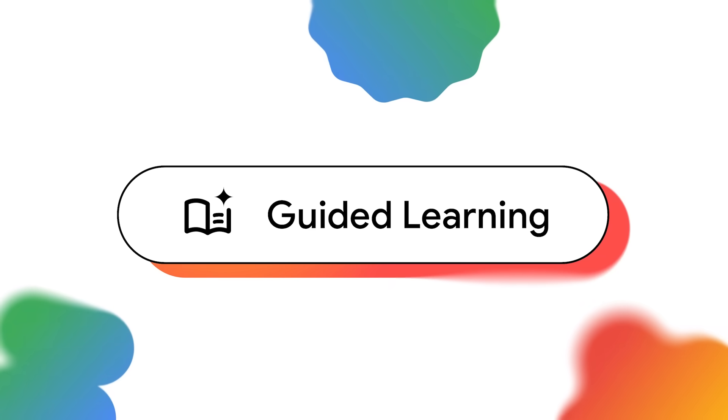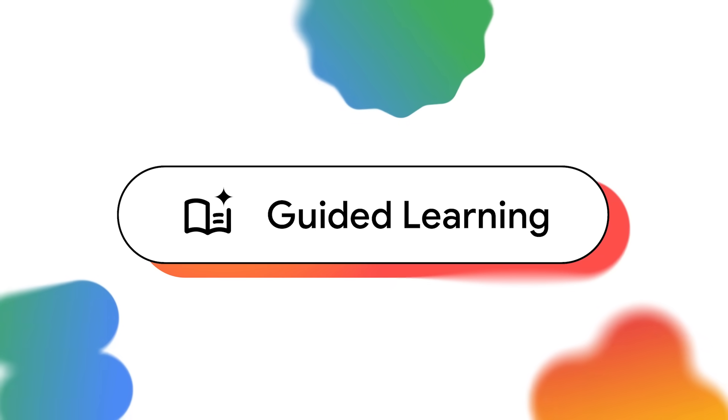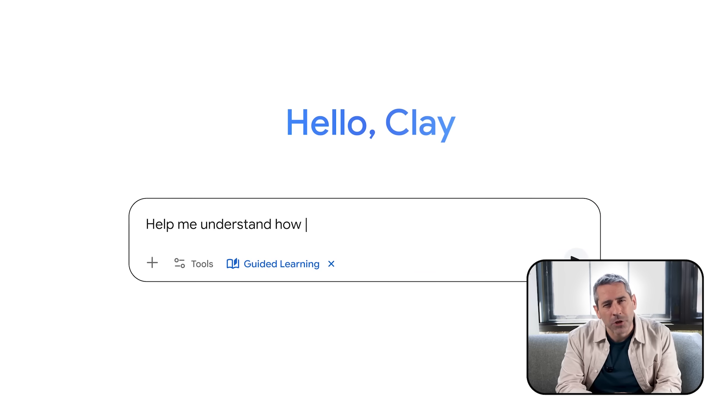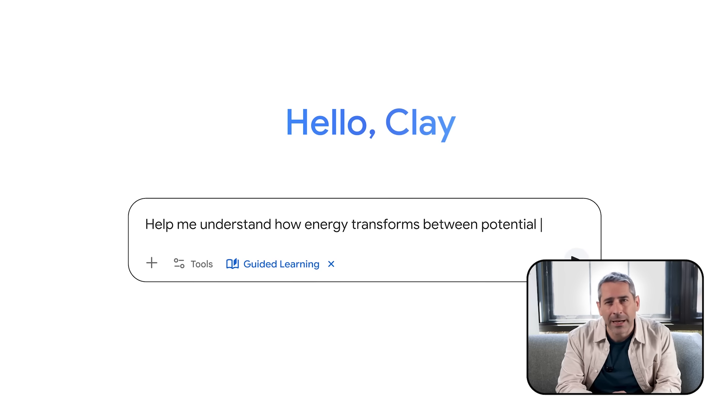Guided learning in Gemini is like having a personal guide walk you through a problem step by step. You can say to Gemini: help me understand how energy transforms between potential and kinetic energy.